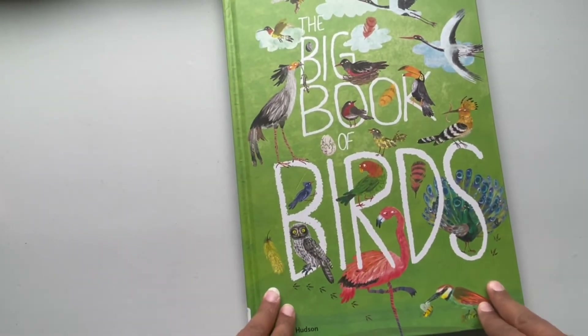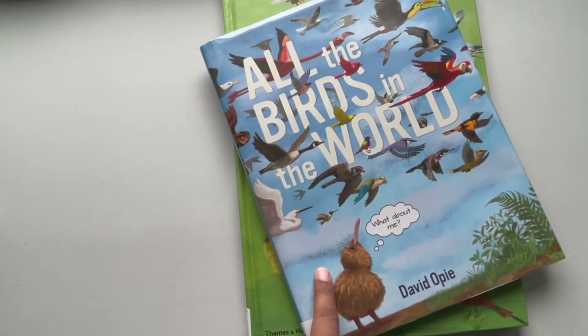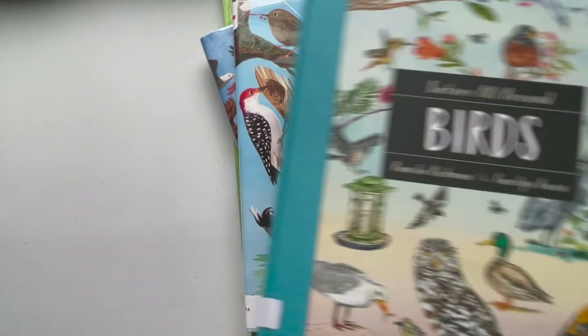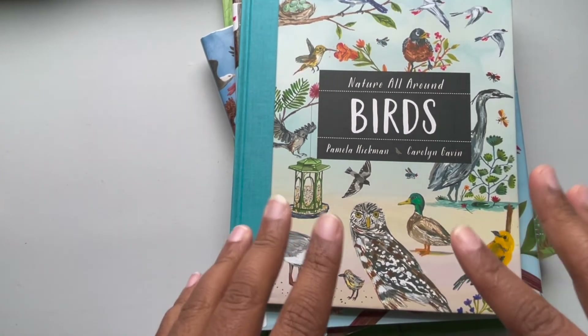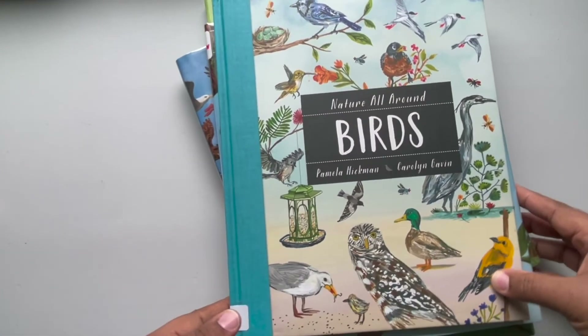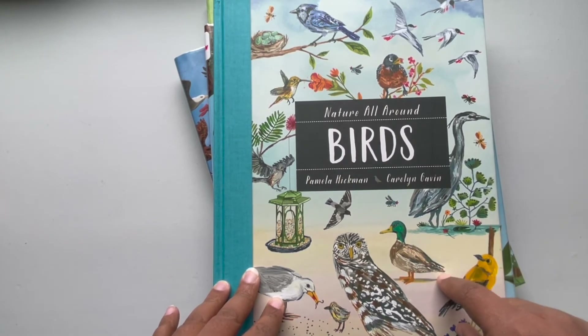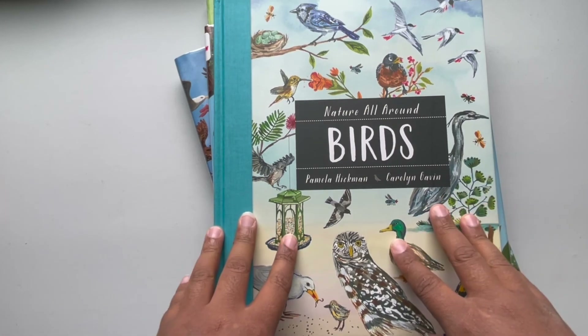So let me say them again for you: The Big Book of Birds, All the Birds in the World, A Peek at Beaks: Tools That Birds Use, and Nature All Around Birds. Thank you for checking out my Books That Teach. If you don't want to miss more, make sure you hit that subscribe button and I will check you out next time. Bye!